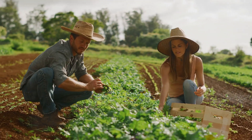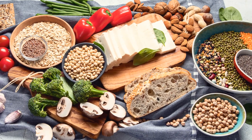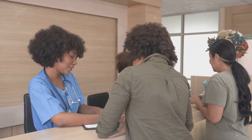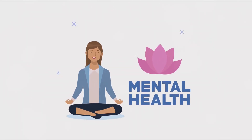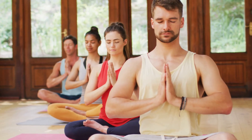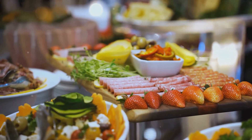People with blood type A are thought to be descended from early farmers. They adapted to a more agrarian lifestyle and a diet rich in grains and vegetables. This blood type is associated with certain personality traits like being organized, detail-oriented, and natural caregivers. However, blood type A individuals may also be more prone to stress and have sensitive digestive systems. They often benefit from stress-reducing activities like yoga and meditation, and consuming a balanced diet rich in fruits, vegetables, and lean proteins is also beneficial.